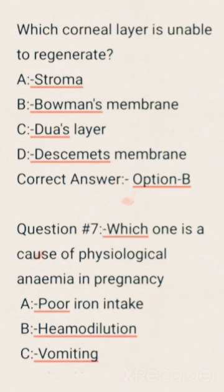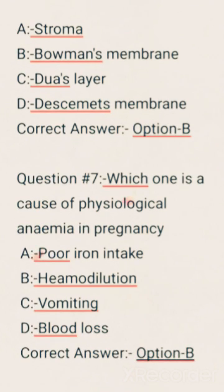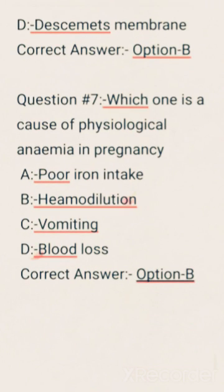Which one is a cause of physiological anemia in pregnancy? Options are: Poor iron intake, Hemodilution, Omitting, Blood loss. Correct answer: Option B, that is Hemodilution. You can do it. You can do it. Thank you.